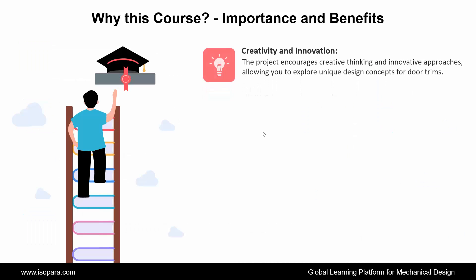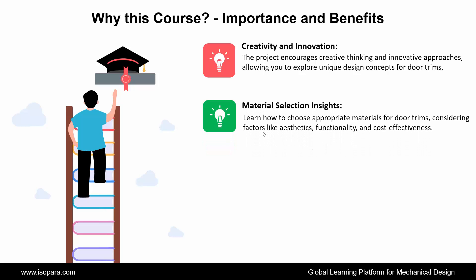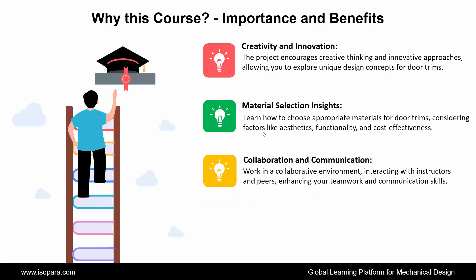Fifth is Creativity and Innovation: the project encourages creative thinking and innovative approaches, allowing you to explore unique design concepts for door trims. Next is Material Selection Insights: learn how to choose appropriate materials for door trims, considering factors like aesthetics, functionality, and cost-effectiveness. Next is Collaboration and Communication: work in a collaborative environment, interacting with instructors and peers, enhancing your teamwork and communication skills.